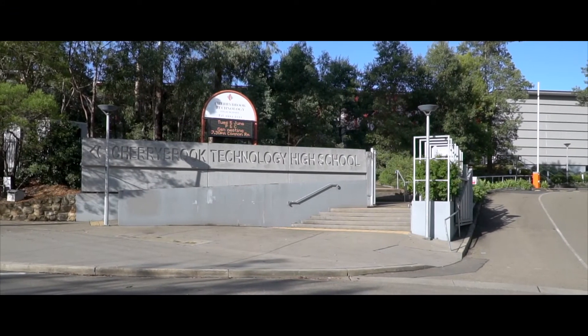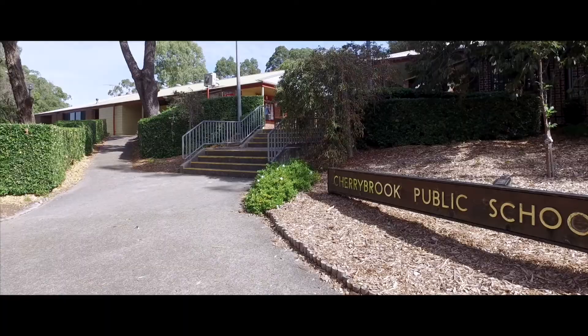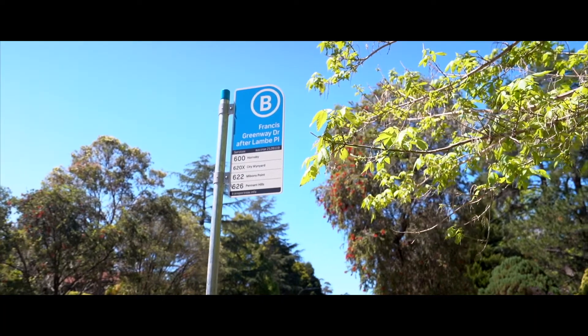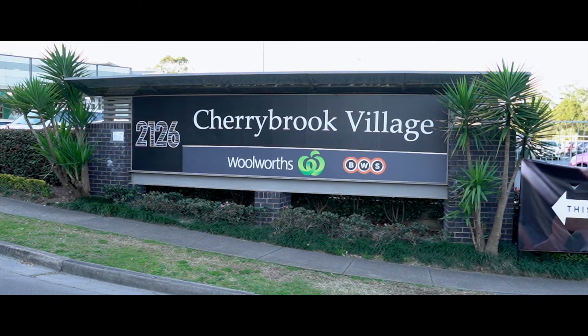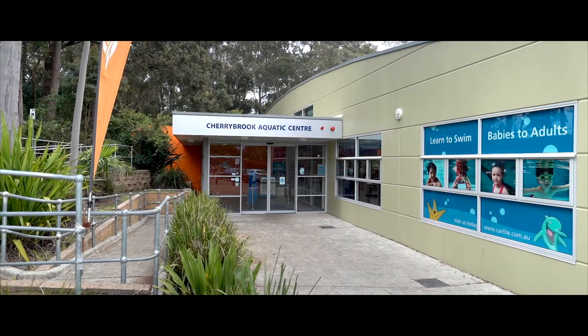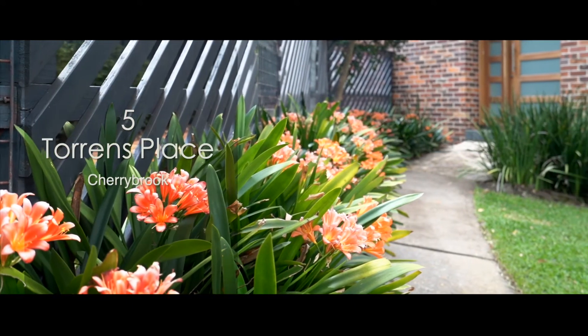Sitting in the coveted Cherrybrook Technology and Cherrybrook Public School Zones, and only a short walk to the city bus stop and easily accessible to Cherrybrook Metro, Cherrybrook Village and Carlisle Swimming Pool, this location is sure to tick all of the boxes for the busy family lifestyle.